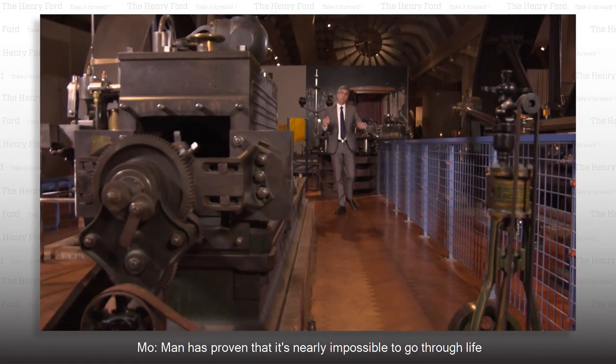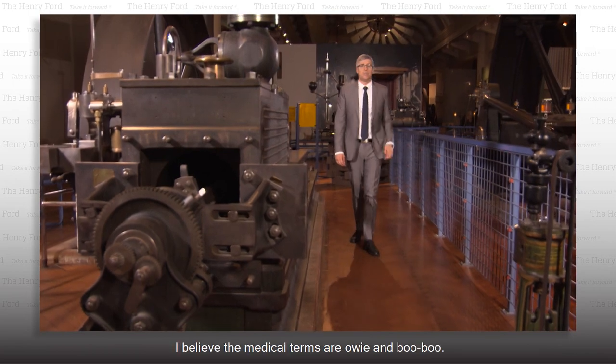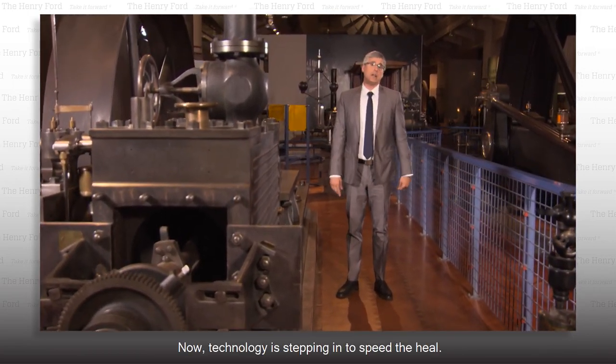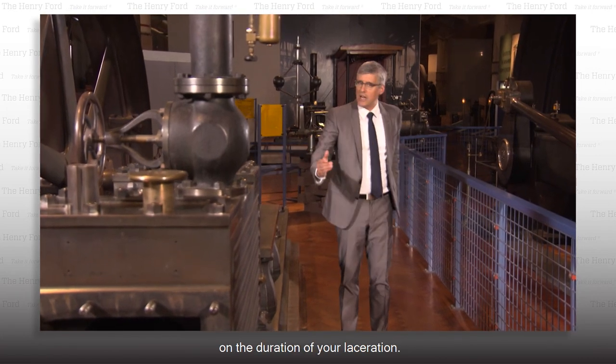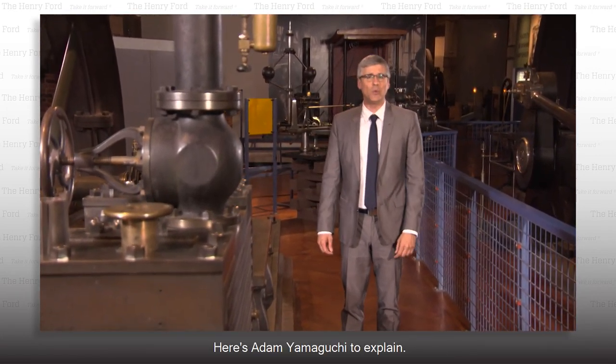Man has proven that it's nearly impossible to go through life without a scrape or a cut. I believe the medical terms are owie and boo-boo. Now technology is stepping in to speed the heal. Luckily, there are researchers that have a fixation on the duration of your laceration. Here's Adam Yamaguchi to explain.